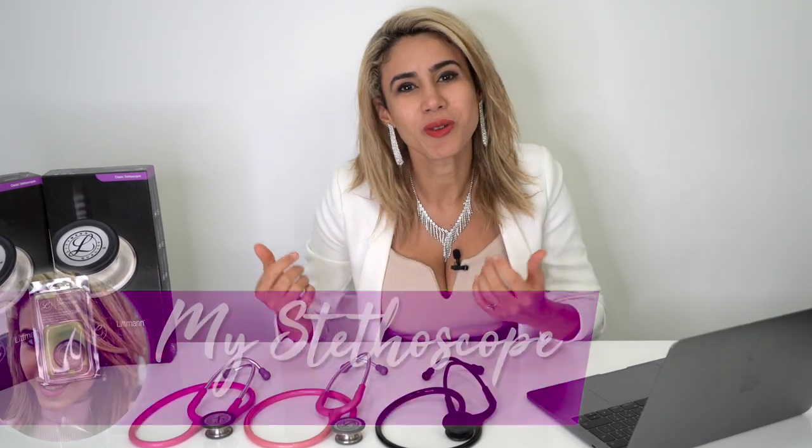Whether you're an aspiring doctor, a nurse, a pharmacist, or a physiotherapist, getting your first stethoscope can be a daunting experience. In today's episode of Dr. Nora, I'll be taking you through which stethoscope I used to get me through medical school, GP training, and which scope I use today.